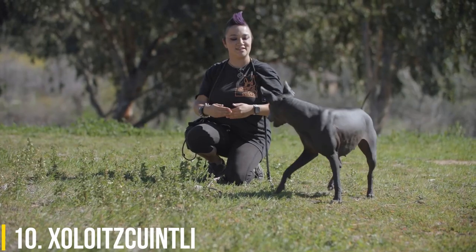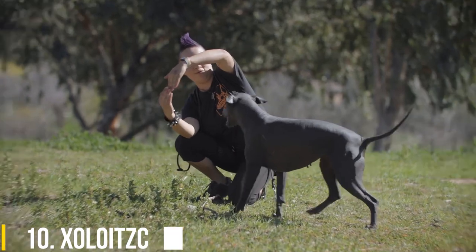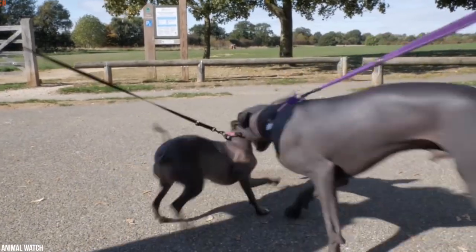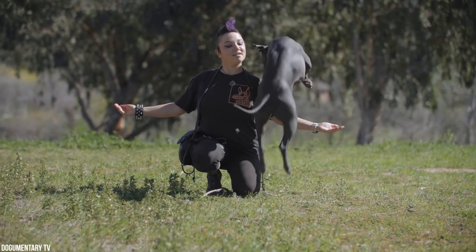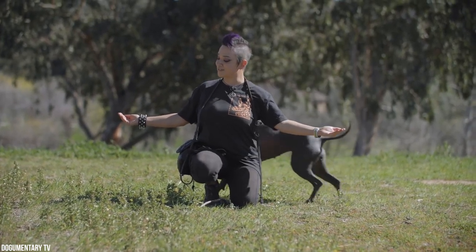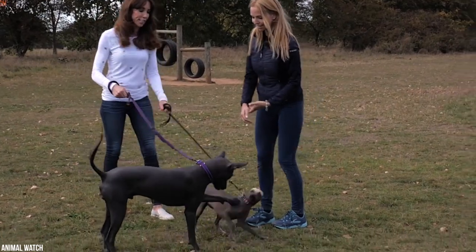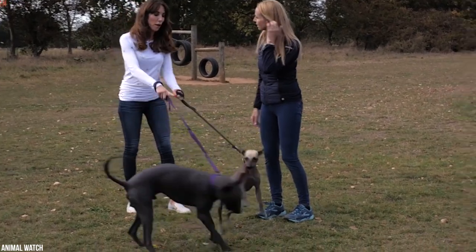10. Xoloitzcuintli. The Xoloitzcuintli, also called the Xolo or the Mexican Hairless Dog, comes in two varieties: hairless and coated. The hairless version of the Xolo is noted for the absence of all, or nearly all, hair. Some dogs have stubble on their faces and small strips of hair on their heads, but are sleekly bare everywhere else on their bodies.